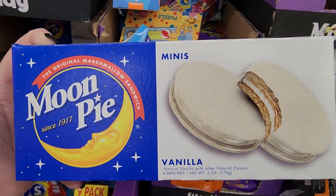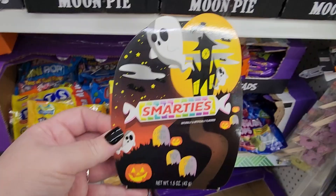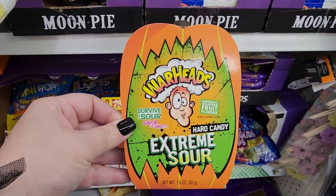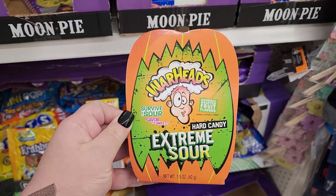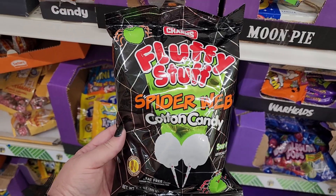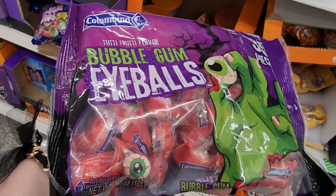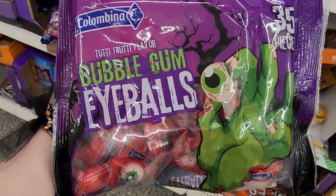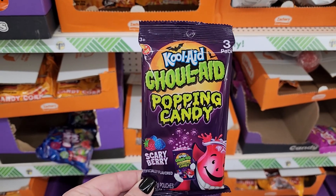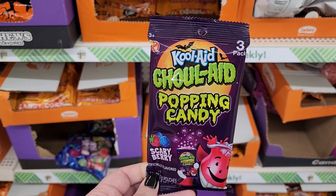Now time to check out the Dollar Tree. All of this is $1.25. Moon pies y'all — we can pretend like they're ghosts. Krabby Patties. What a cute box of Smarties — you can write on it. It's like a Halloween Valentine. Oh my god y'all — a poor crime. Ew. Spiderweb cotton candy. Two of them. Bubblegum eyeballs. We saw this one already tonight. Ghoul Aid popping candy — you get three packs in here. I love that stuff.